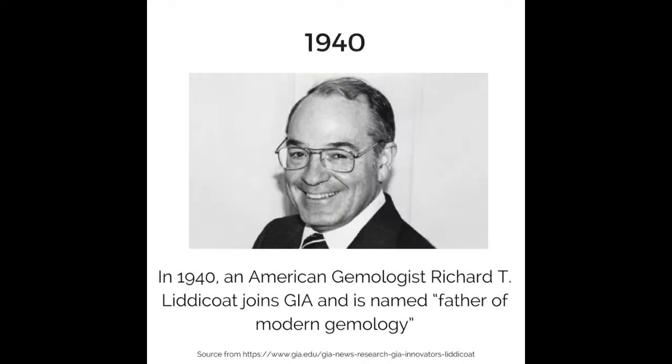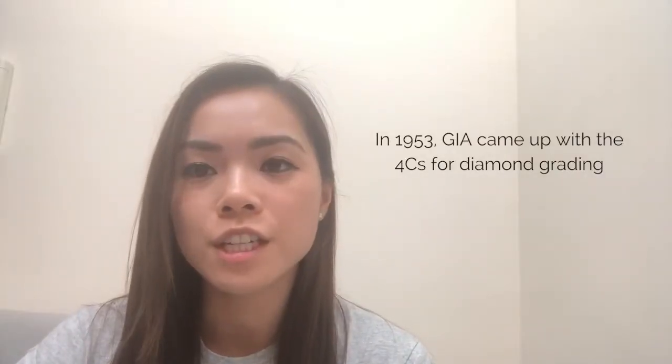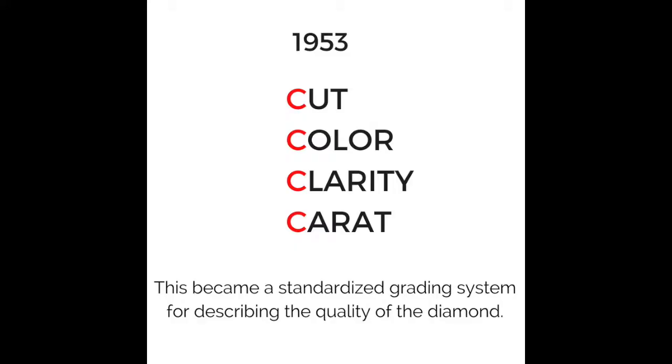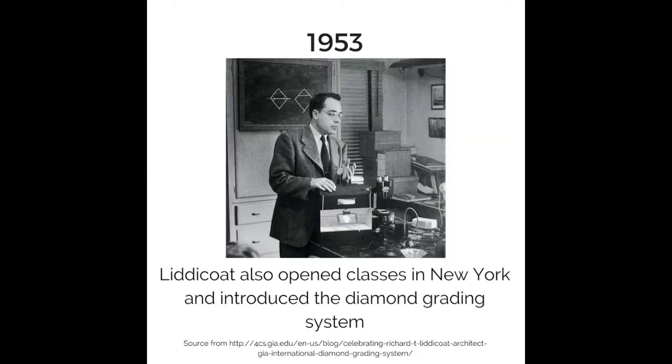In 1940, an American gemologist Richard T. Liddicott joined GIA and is named Father of Modern Gemology. In 1953, GIA came out with the Four C's for diamond grading, which became a standardized grading system for describing the quality of a diamond. Liddicott helped GIA release the first diamond grading reports, accepted in the jewelry industry worldwide. He also opened classes in New York and introduced the diamond grading system.